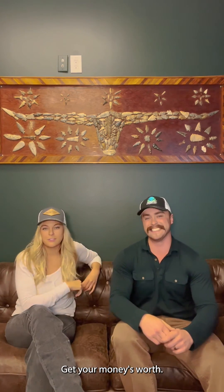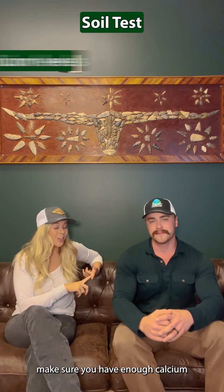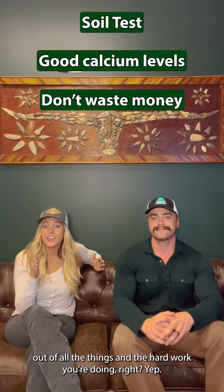Get your money's worth. With all that being said, make sure you get your soil test done, make sure you have enough calcium, and make sure you're getting your money's worth out of all the things and the hard work you're doing.